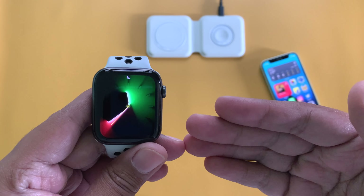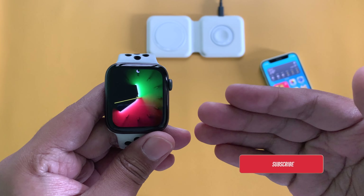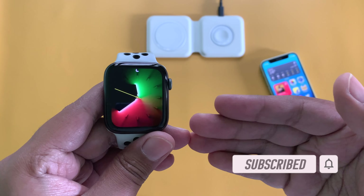This update came within a week after the public release of WatchOS 8.4. From the version number itself, you can guess that this one probably is an important security update rather than a feature update.